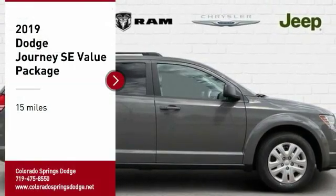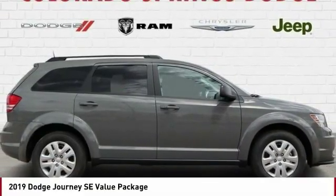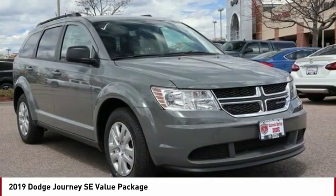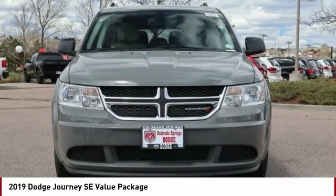Come test drive the 2019 Journey. Dodge Journey combines the practicality of an SUV with the comfort of a car, all while boasting a style all its own.